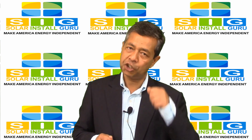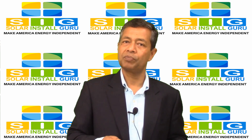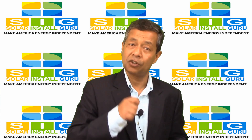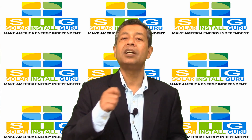Monitoring your solar energy system is not only a good way to make sure your investment is safe, but also ensures optimal energy generation, resulting in significant savings.